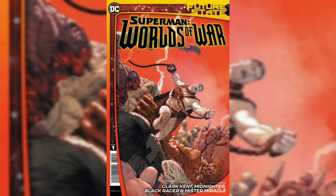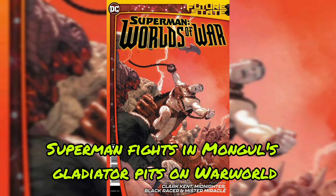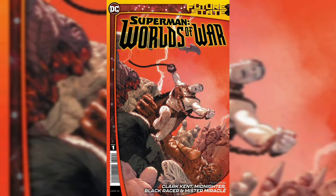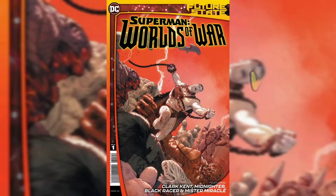Now we move on to Future State Worlds of War No. 1. Superman fights in Mongol's gladiator pits on Warworld. The Midnighter seeks out a source of energy deadlier than Kryptonite. First appearance of Black Racer, a female version of the Kirby character. The current value for this book is $8.